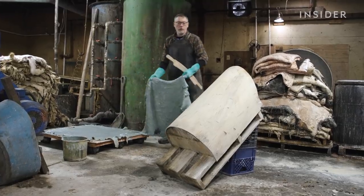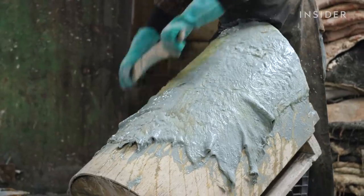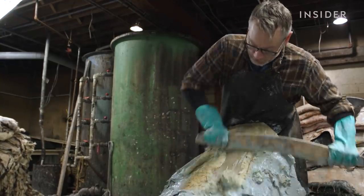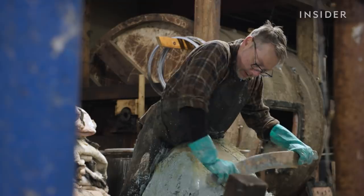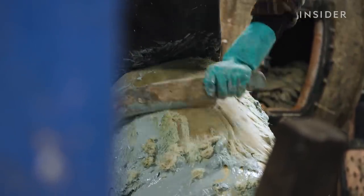Then it's time for de-hairing. Jesse scrapes at the skin, pushing the hair off. He uses a makeshift tool — a hundred-year-old piece of wood that has the perfect shape for the job. Even the hand tools we use, most people have never seen before. In some cases they don't exist, and he's had to recreate these tools himself.